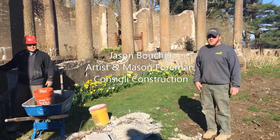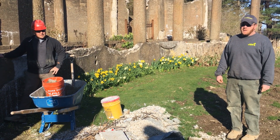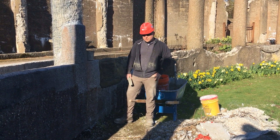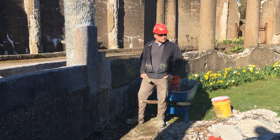I'd like to introduce Jason Boucher from Consigli Construction. He's the mason foreman working on the Rose Garden concrete stabilization. My name is Jason — I'm a mason foreman for Consigli Construction, taking on the task of fixing all this concrete here at the Crane Estates.